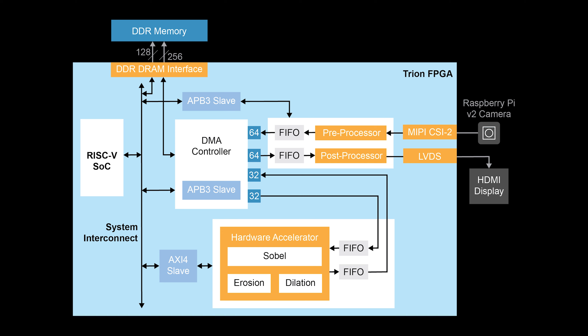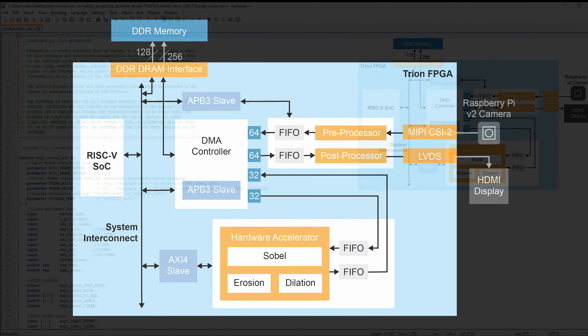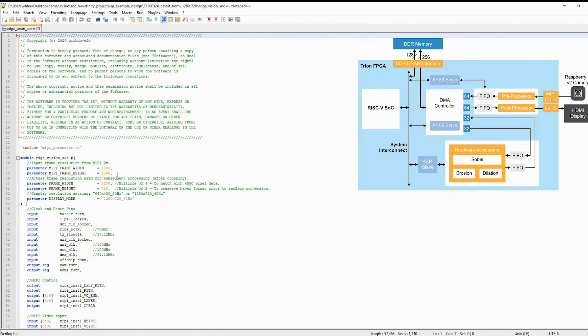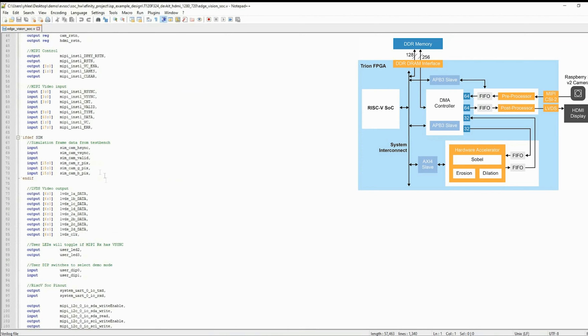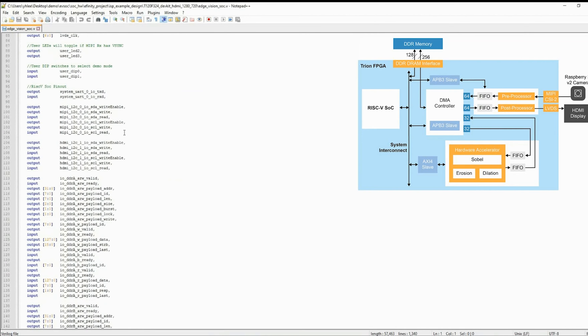The CompuTera CNN demo is built using our edge vision system on a chip framework, which is our first example of quantum acceleration, where we are integrating the processing element into the FPGA with our soft RISC-V SOC. Let's take a look at that design and see how it takes advantage of some of our hardened function blocks, like our MIPI CSI and our DDR3 memory controller that we have built into the devices.